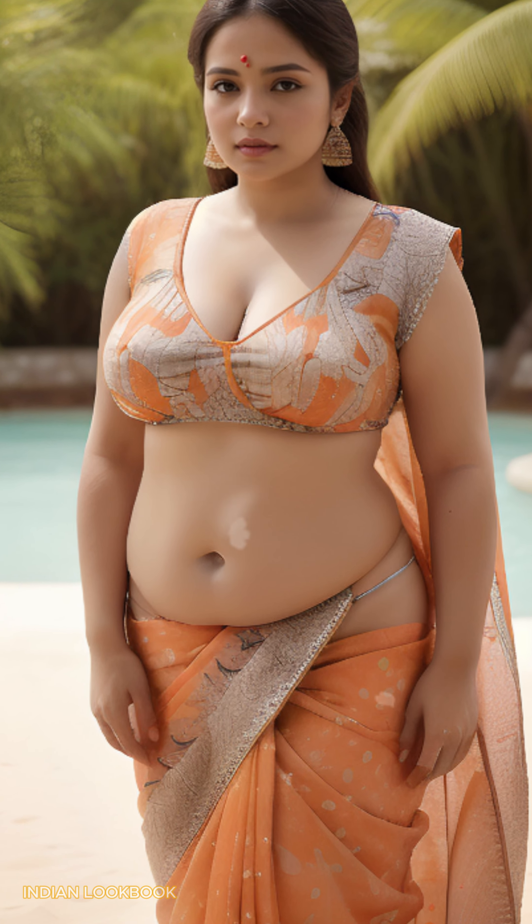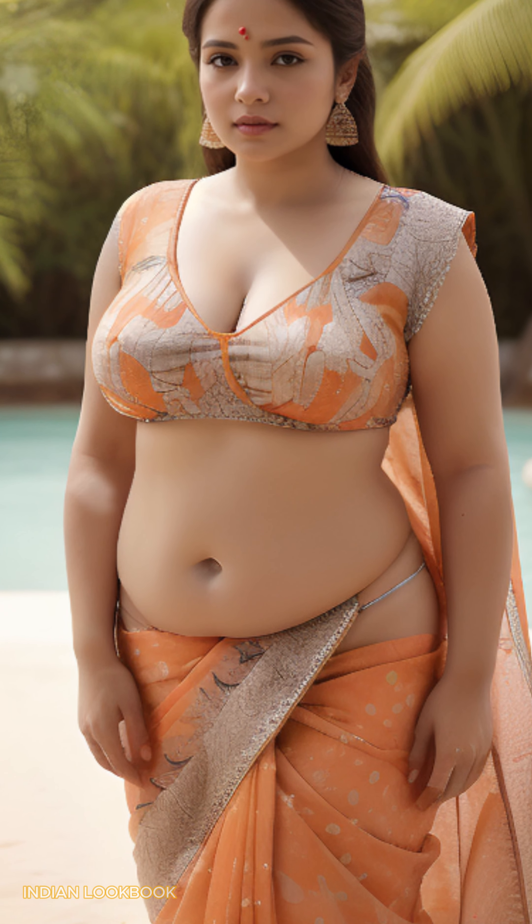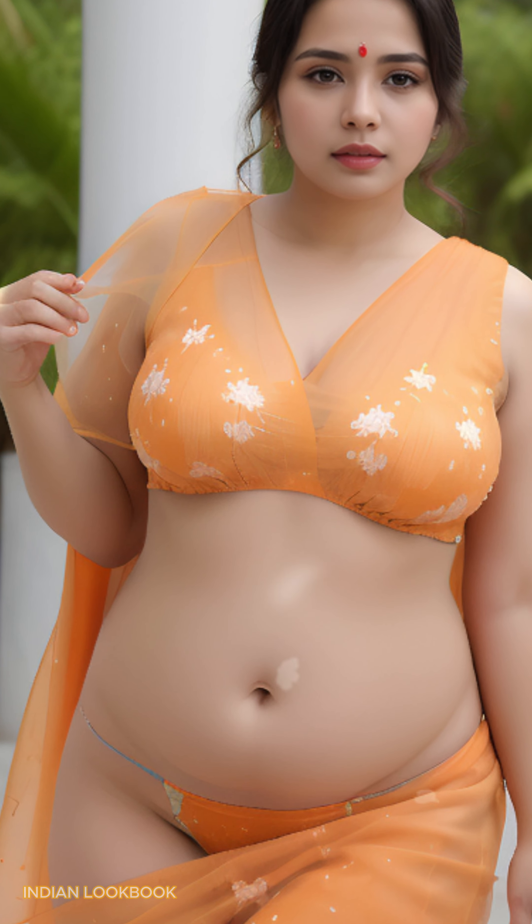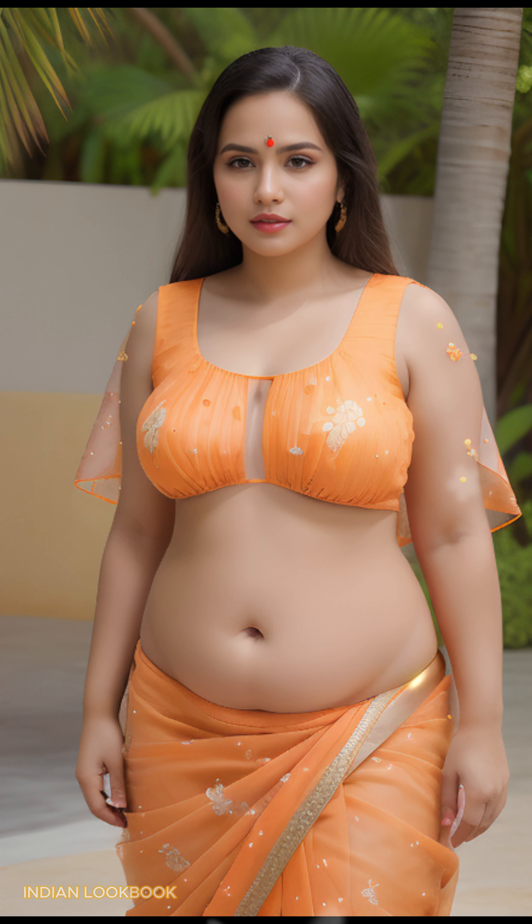Embrace the power of AI art. Witness the wonders of AI. Immerse yourself in the magic of AI art technology as it breathes life into a vibrant and captivating Indian aesthetic. Witness the intricate details of the sari and the model's mesmerizing beauty, all rendered with stunning precision.